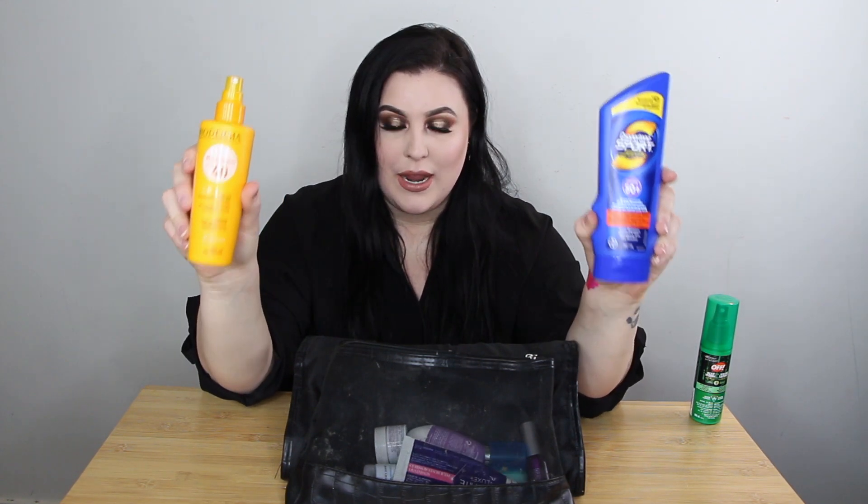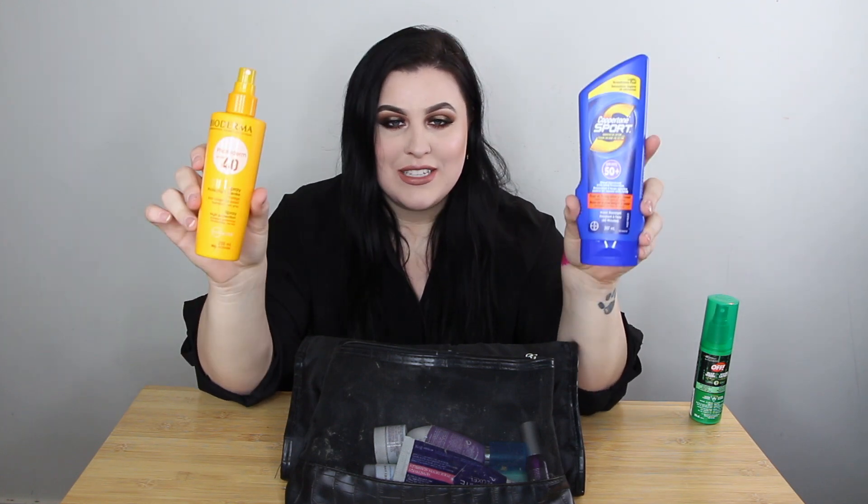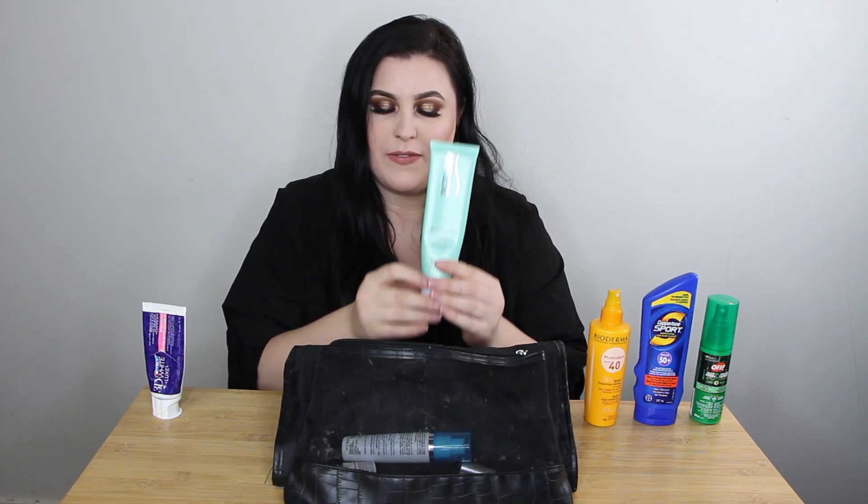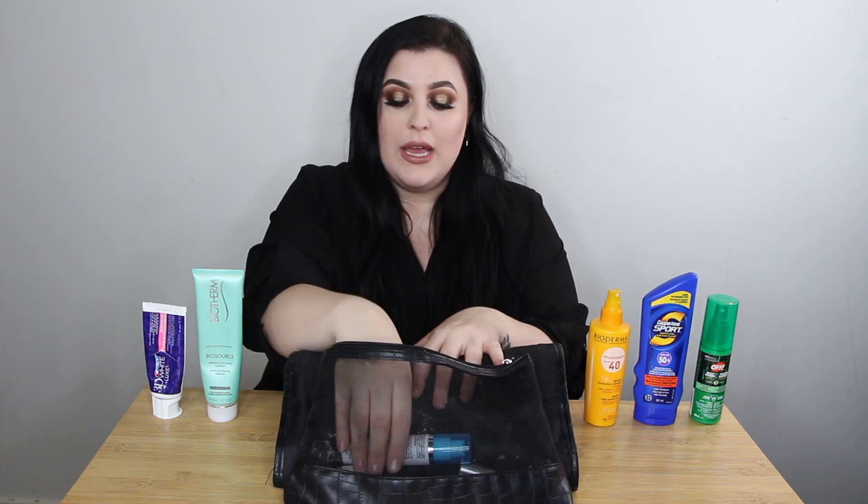I'm going to be bringing two different sunscreens. I have a sport SPF 50 — this is Coppertone — and then I also have my Bioderma at SPF 40. I'm bringing two because I am very white and would not want to run out, especially since sunscreen can get really expensive at the resort — upwards of $20 to $30. I also have a tube of toothpaste to keep the teeth clean. I'm not thrilled about having to bring this full-size face wash, but I don't have a travel size.